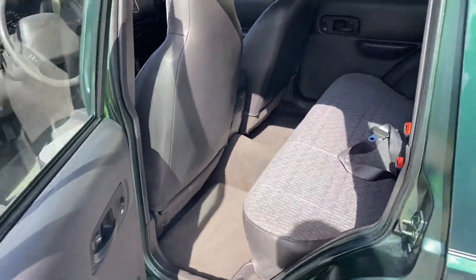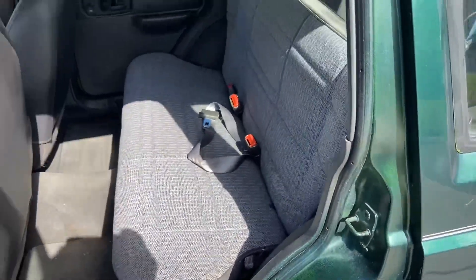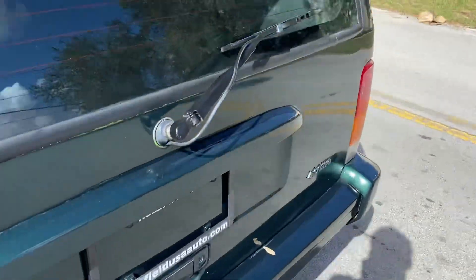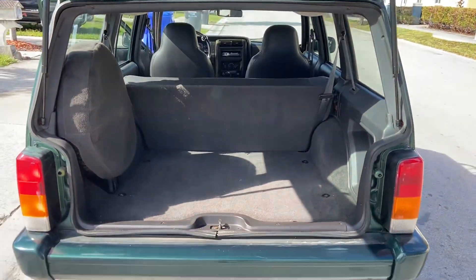Power windows, power door locks. The back seat area is very clean. The trunk opens up like a hatch.